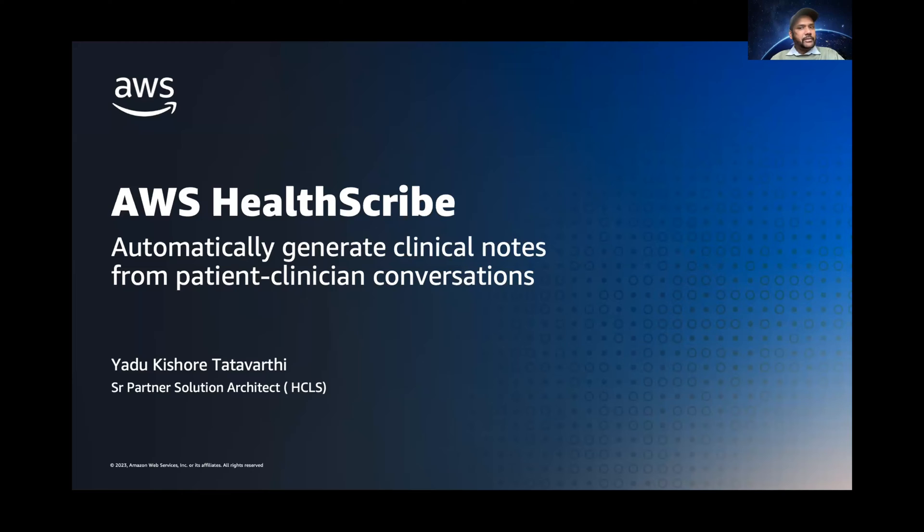I think I see some familiar faces. For those of you who do not know me, my name is Kishore Tattavati. I'm Senior Partner Solutions Architect at AWS, helping healthcare and life sciences customers in North America.